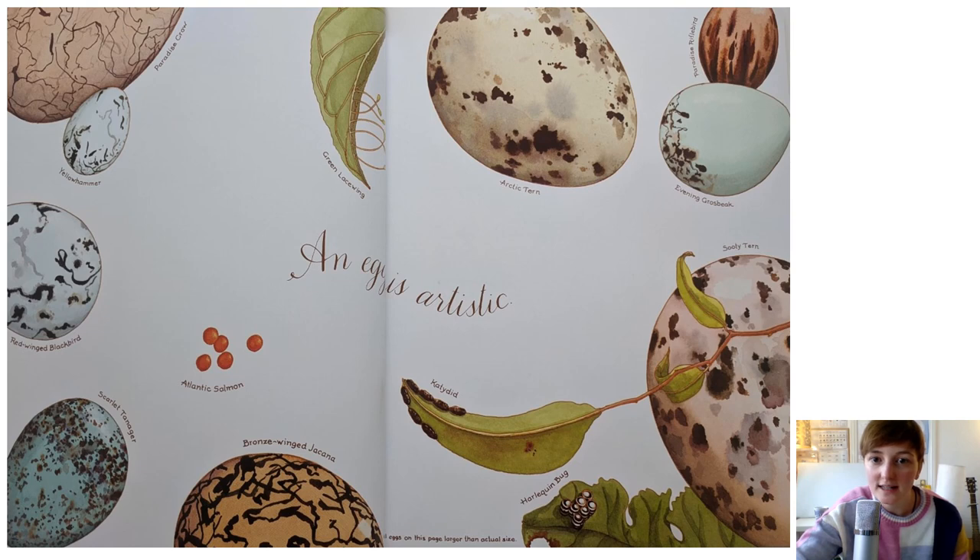An egg is artistic. Can you see how many different patterns there are on all of these eggs? They're really beautiful, aren't they? Do you think that you can design yourself a patterned egg? You might even want to make a repeating pattern on your egg.